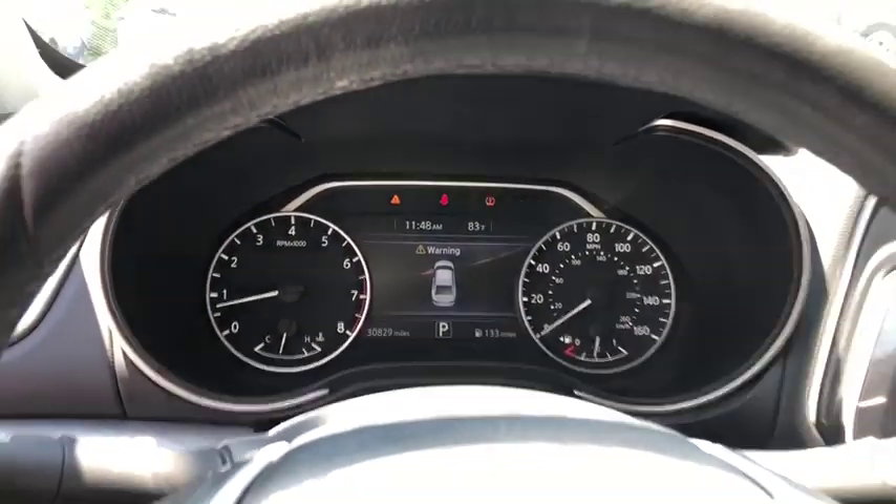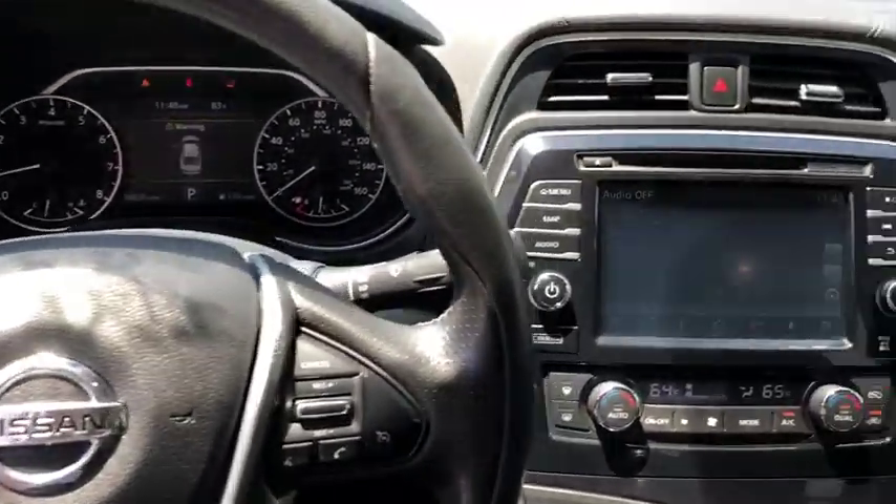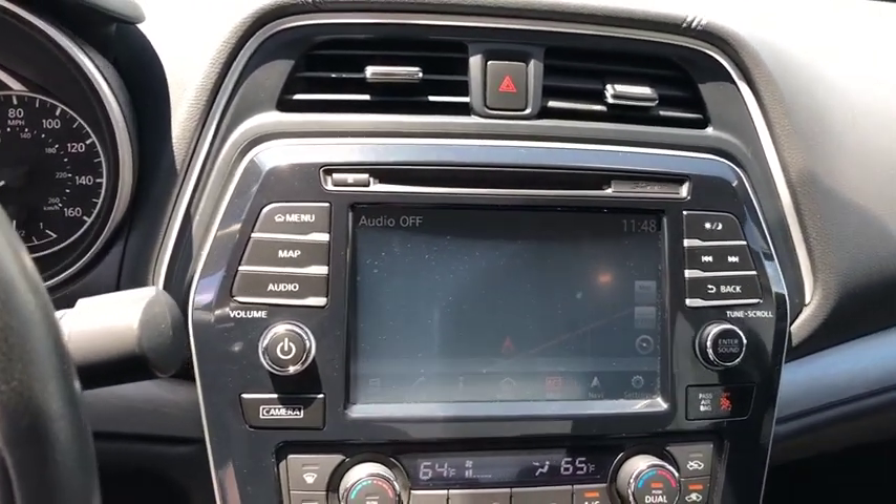This vehicle is Carfax Certified One Owner and qualifies for the Carfax Buyback Guarantee. If you like it online, you'll love it in your driveway. Take it for a spin today.